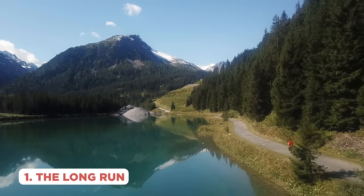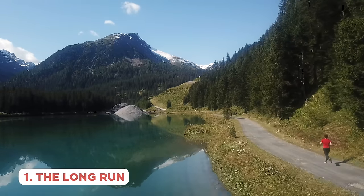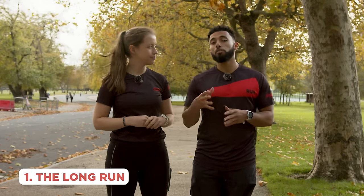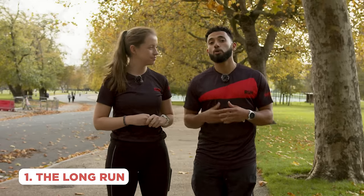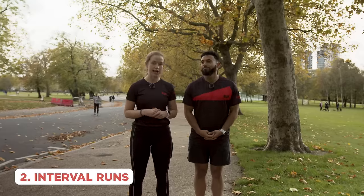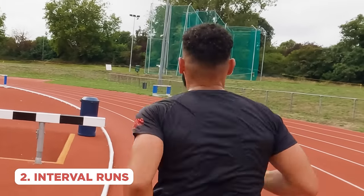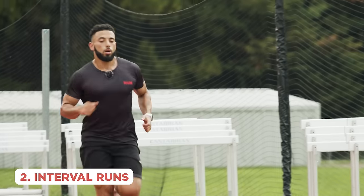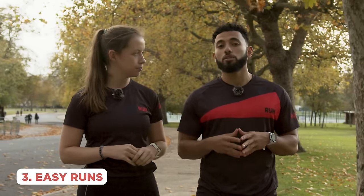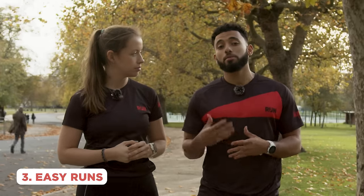Your training plan will include different run types. The long run is arguably the most important — it gradually builds over the training block, though you probably won't run the full 13.1 miles; most plans end around 10 miles. Interval runs introduce speed work, training at paces faster and slower than race day pace. But also include slow easy runs — don't run every session at full pace, as that can compromise your training and leave you feeling tired throughout the block.